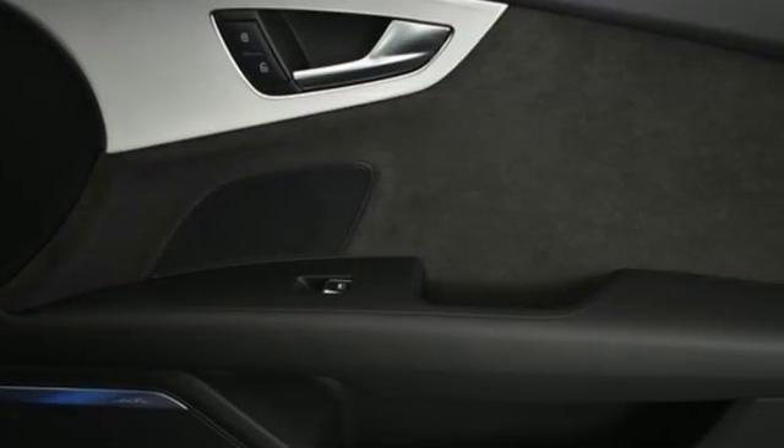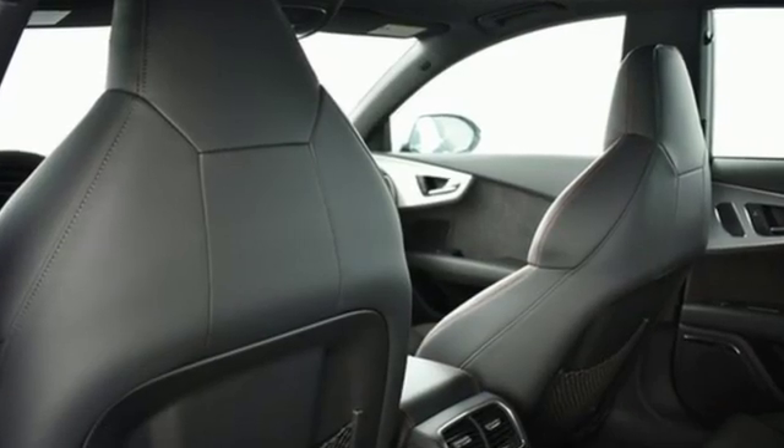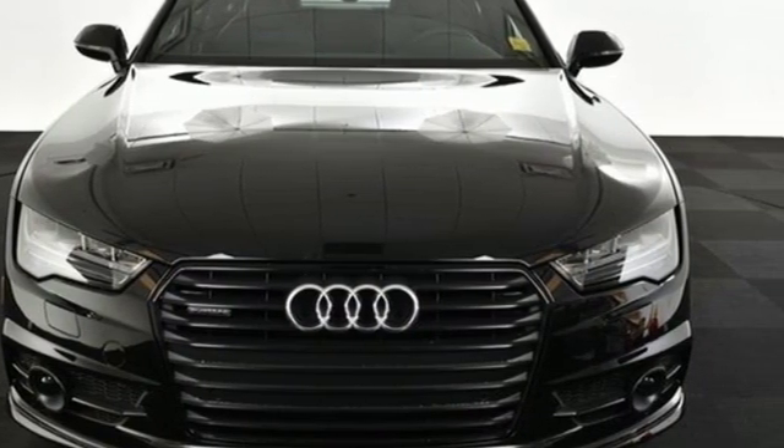Car and Driver points out it delivers generous helpings of comfort and performance, making it automotive self-indulgence of a pretty high order. Audi doesn't follow trends — it sets them. Take it for a test drive today.